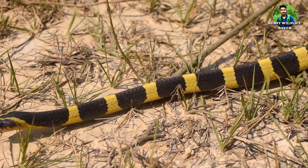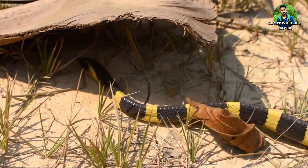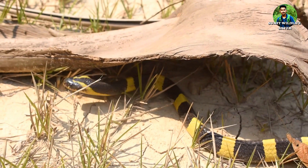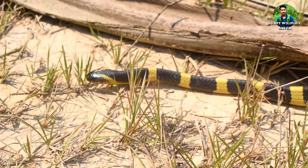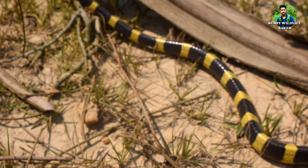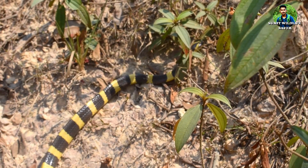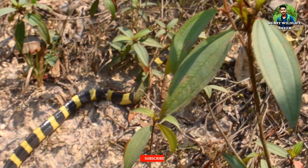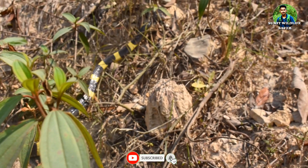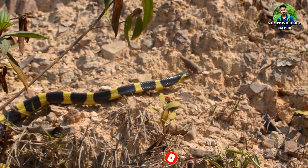Snakes are the most fascinating of all the reptiles and also one of the most diverse groups of animals in terms of shape, size, color, and ways of life. More than 100 species of snakes are recorded from Northeast India. This yellow and black banded snake is called the Bandit Krait Snake.